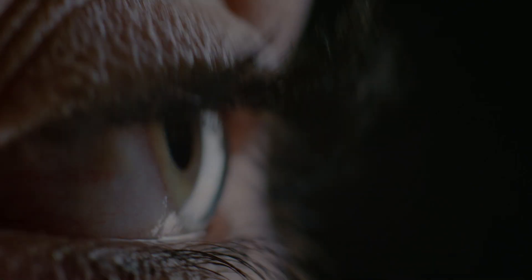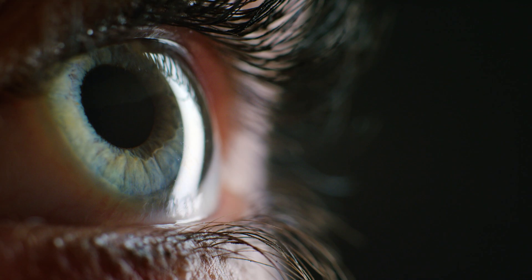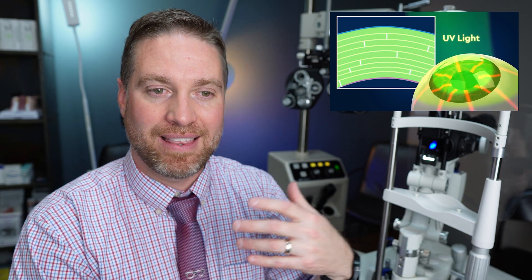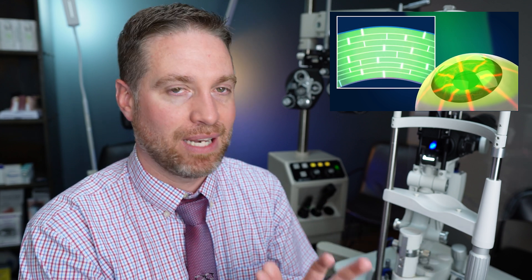Now that we have corneal cross-linking, what doors have been opened for future treatments? Because cross-linking strengthens the cornea, it changes things. Previously, the keratoconic cornea was very fragile, weak, and thin, making everyone hesitant to do any refractive surgery that might thin or weaken it further. With corneal cross-linking strengthening those fibers, it opens the door to possibly using laser or other methods to re-mold the corneal surface to help the cone shape.